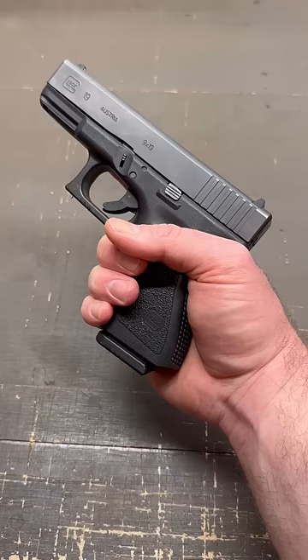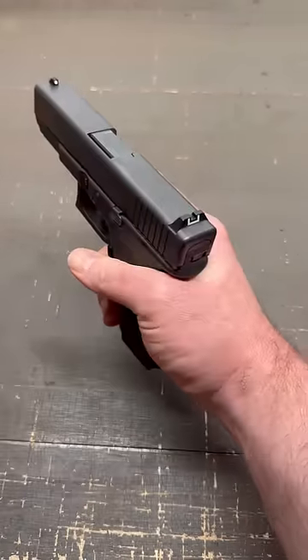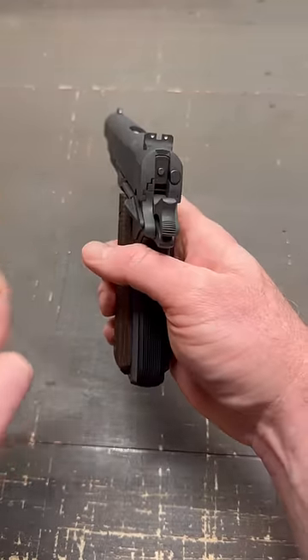Glocks are striker-fired, meaning there's an internal spring that operates the firing pin, whereas 1911s are hammer-operated. You can see the firing pin right there.